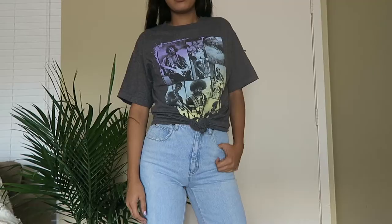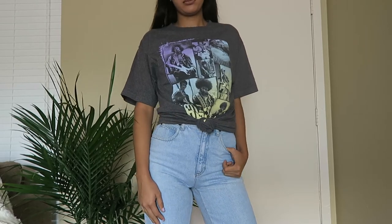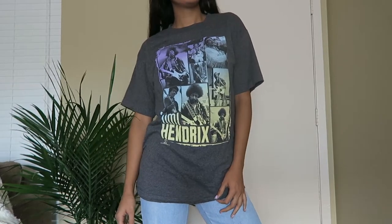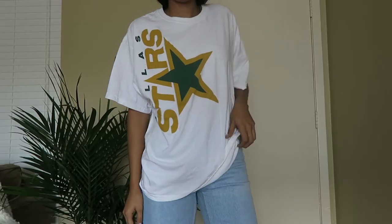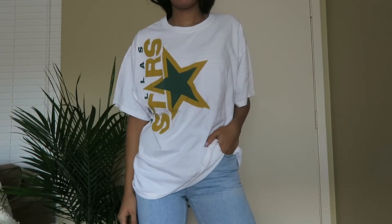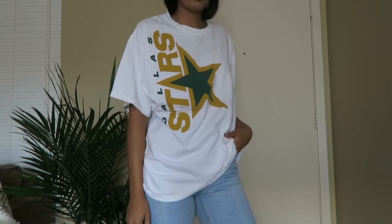This one is Jimi Hendrix, which I really like — I love the colors and the gray t-shirt is in great condition, not faded or anything. Last one is this Dallas Stars t-shirt. It's white and in really good condition, and the design goes kind of sideways down the front in more of a 90s style. It is a size extra large adult but it doesn't seem like one. All these t-shirts were around $1.99, so they're pretty cheap and really good basics to throw on when you're late to class.